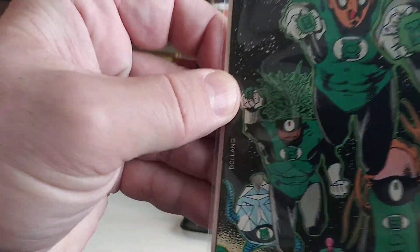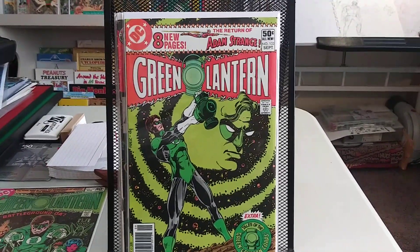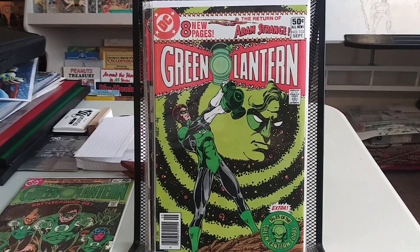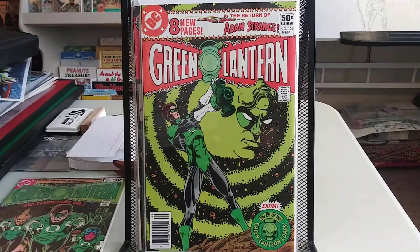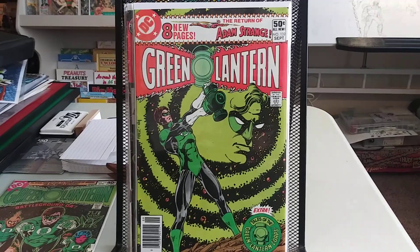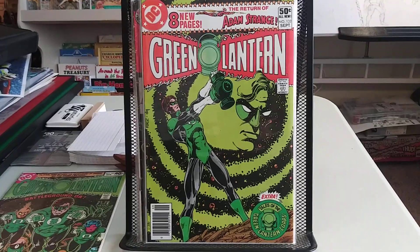Let's see Bolland's signature. And another run that I was going to try to get — I think with this issue it started like some Adam Strange backups in Green Lantern Corps. I always loved Adam Strange, one of my favorite characters. So I just wanted to pick all these up again. You can find these on the cheap, so it's pretty cool. But this is another really nice cover by George Perez and Dick Giordano.